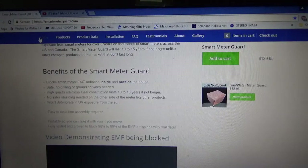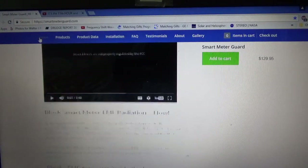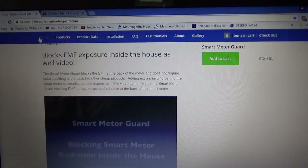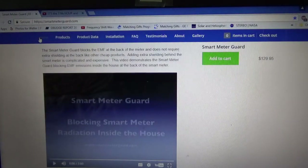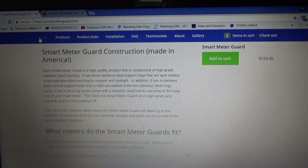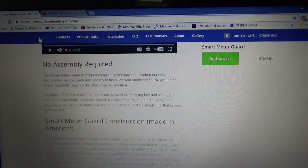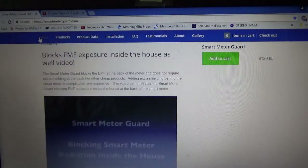You can scroll down to see the benefits, and there's a video demonstrating the EMF being blocked, as well as another video showing it's being blocked inside and outside the house. It is made in the United States and fits on most smart meters. It was $129.95, and around $140 with shipping, which I know is expensive and many people probably can't afford that.